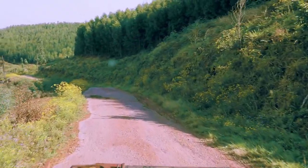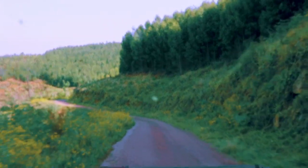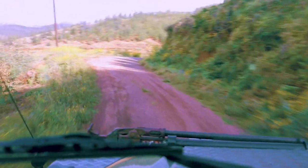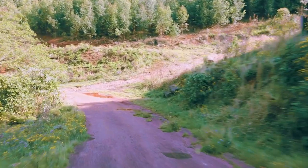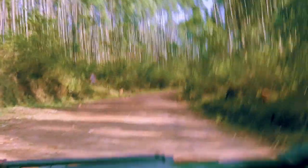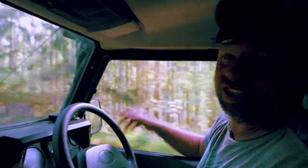We just crossed into Swaziland. This is our first view — some cool, colorful houses very high up in the mountains. We are looking for a nature reserve called Malaloche. We're going to get some camping done. We don't know how much it is, we don't know anything about it. We're just going to go try and find it and see what happens. We're driving towards Pig's Peak and then turning right to Malaloche Game Reserve.